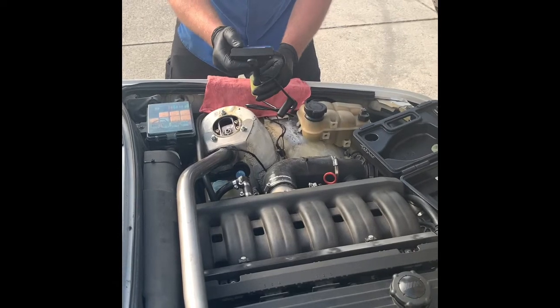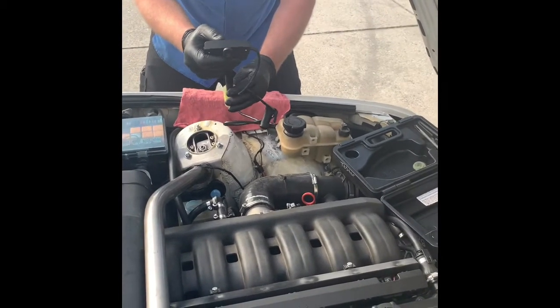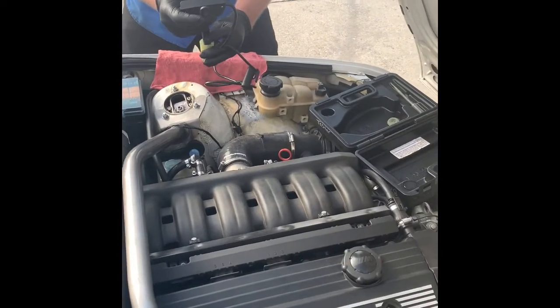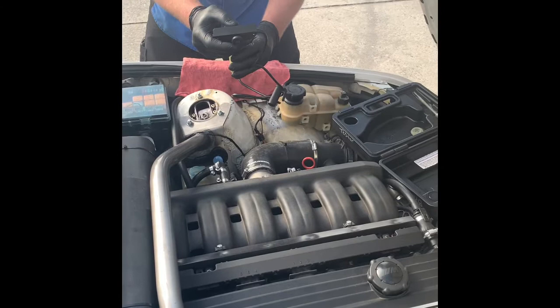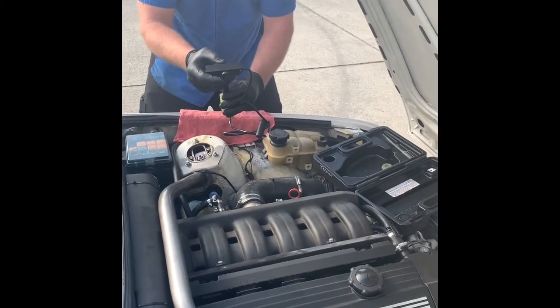The reading is about 446°F. So it's holding after two full hard track events. We'll run it again one more time. It seems to be holding what the bottle indicates, which is impressive.